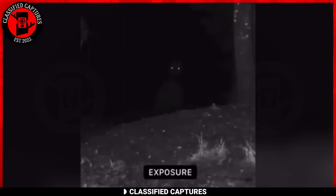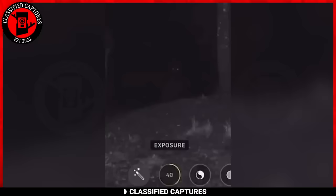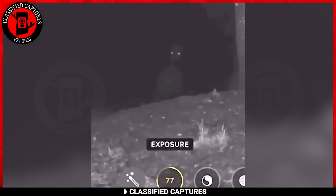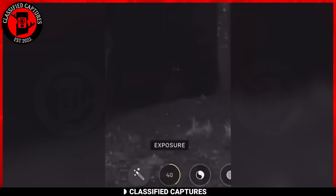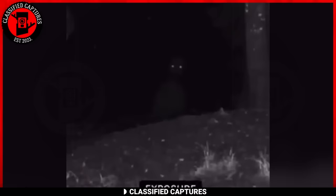Deep in the heart of the woods, a trail camera captured a spine-chilling image. The creature in the photograph has dark, mesmerizing eyes like portals to an unknown realm, staring unflinchingly into the camera lens. Experts who analyzed the photograph were divided on its authenticity. This eerie presence could be anything from a lone coyote or a vigilant wolf to the elusive and terrifying entity known as the rake.